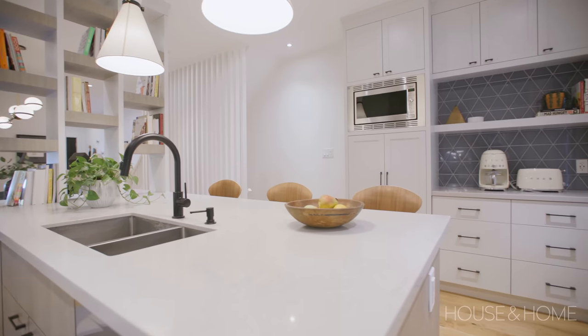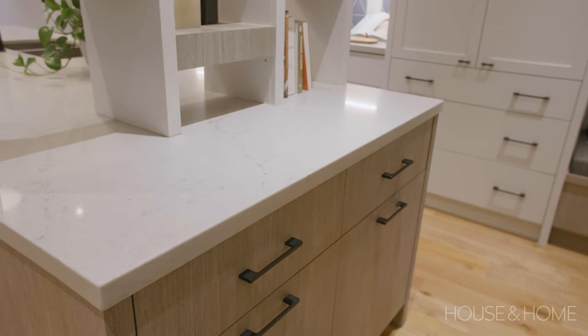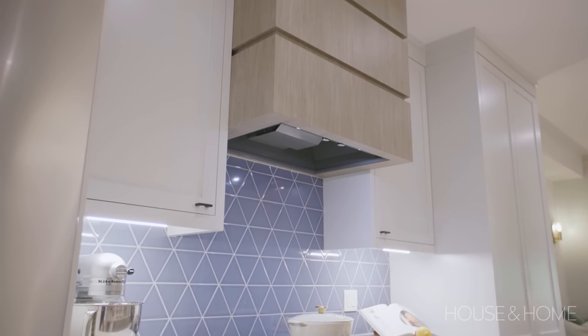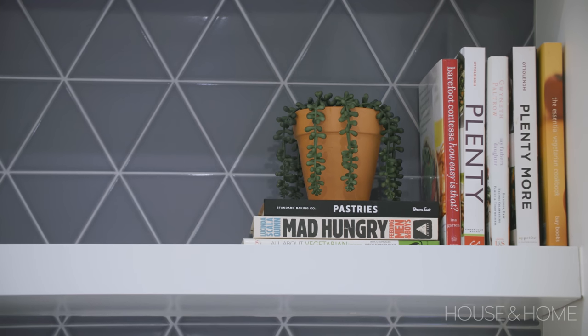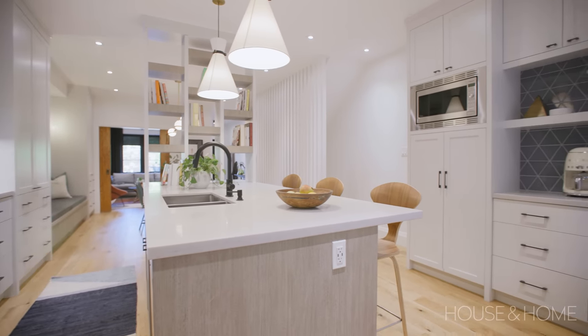For the kitchen cabinets we went with a soft gray on the perimeter and paired it with a wood-look laminate on the island — chosen for durability so when the kids run into it, it will last the test of time. We also used that laminate on the hood detail to balance the two materials throughout the space. On the backsplash we added a geometric blue tile to bring in some color so it wasn't totally monochromatic. Although the kitchen footprint didn't change tremendously, with the wall out and the new layout we maximized space by going floor to ceiling on all of the cabinetry and with the new island.